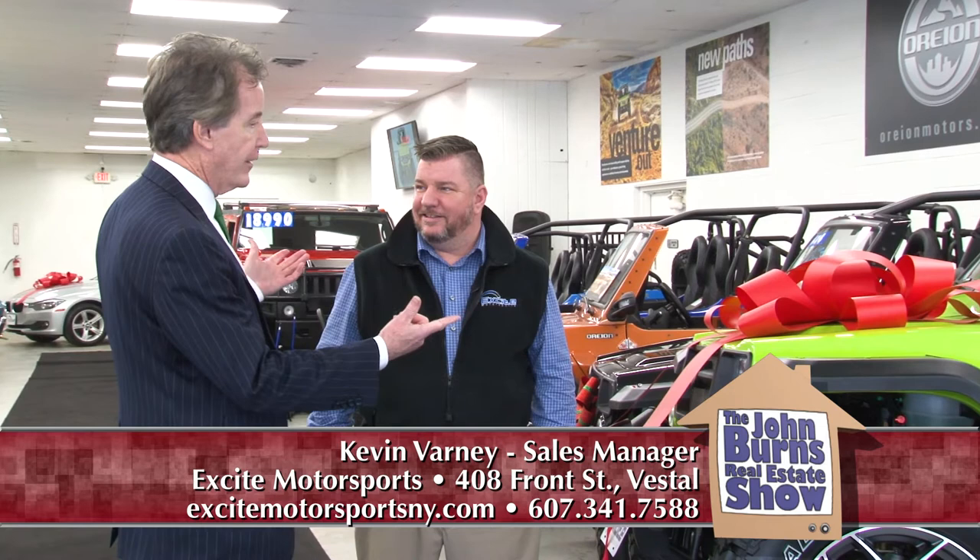I'm with Kevin Varney at Excite Motorsports on Front Street in Weston, New York, and this is the place where they sell fun. Kevin, great to have you on the show today. Well, thank you. Now, what in the heck are these things here?